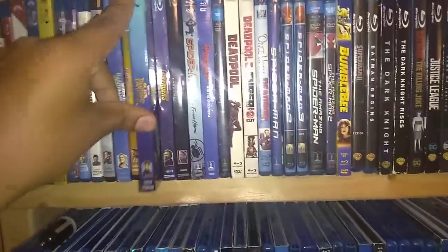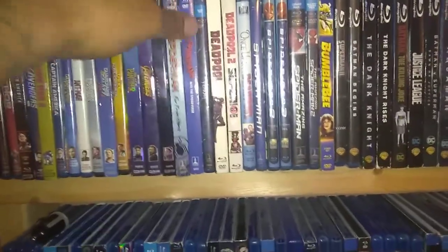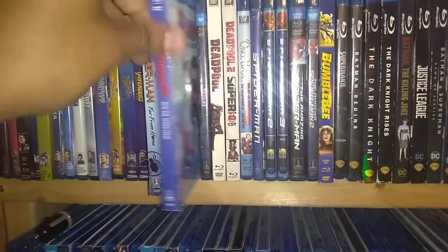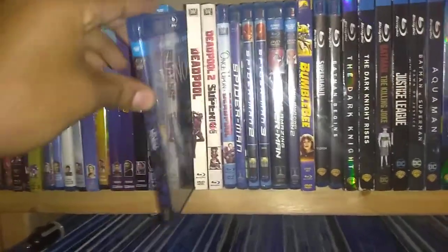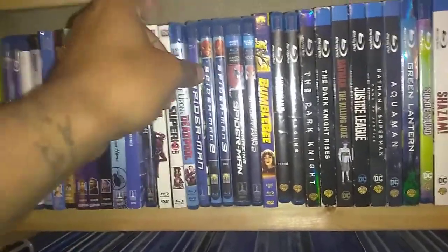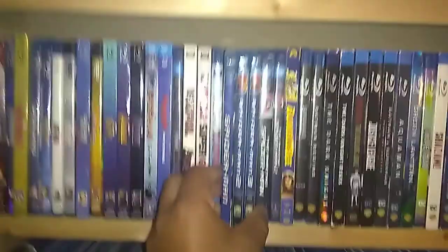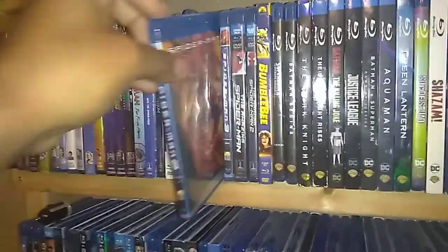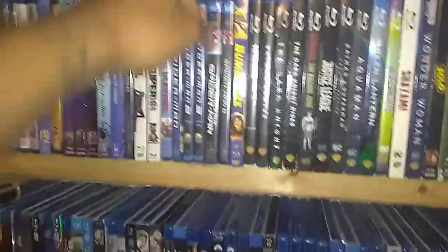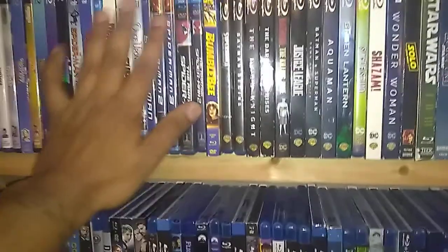Okay so next one: Black Panther. Avengers: Infinity War. Avengers: Endgame. Spider-Man: Far From Home. Spider-Man: Into the Spider-Verse. Venom. Deadpool. Deadpool 2. Once Upon a Deadpool — PG-13. Then I have the Sam Raimi Spider-Man trilogy, which I grew up on these films, love them. There's the first one, Spider-Man 2, and Spider-Man 3 — great trilogy. The Amazing Spider-Man and The Amazing Spider-Man 2. So there's the Marvel.